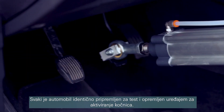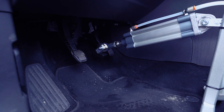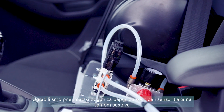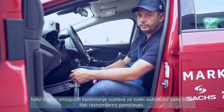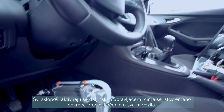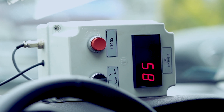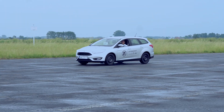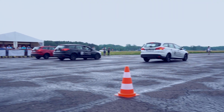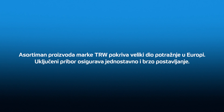Each car has been identically prepared for the test and fitted with a device to apply the brakes. We installed a pneumatic actuator for the brake pedal and a pressure sensor on the system itself to allow us to calibrate the system to each car so that pressure will build up evenly. All the assemblies are activated by remote control, initiating the braking process simultaneously in all three vehicles.